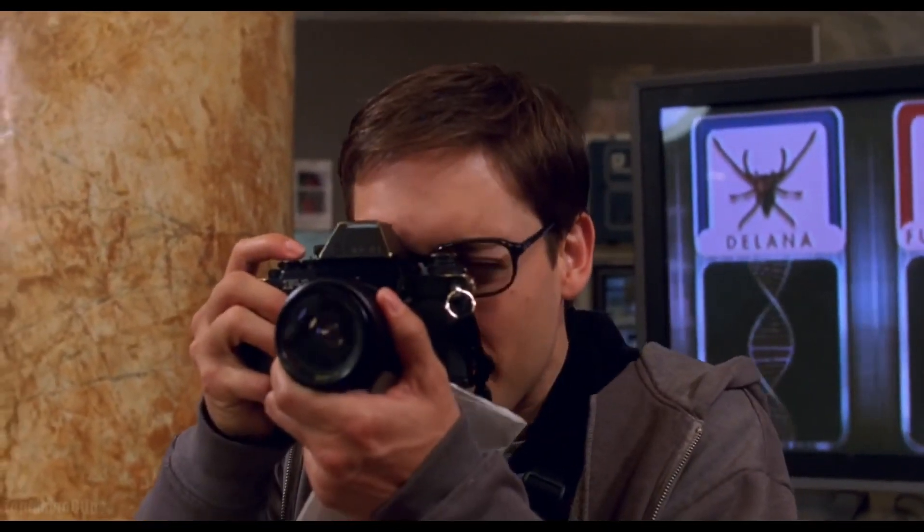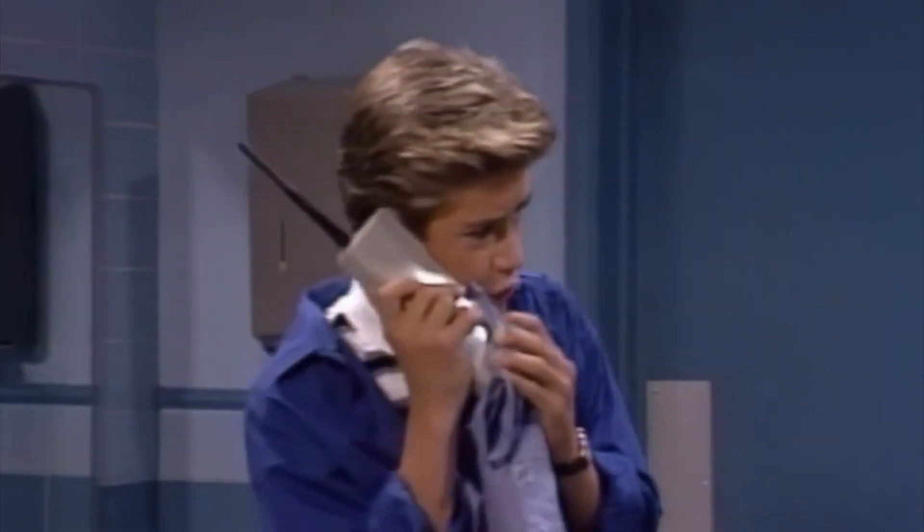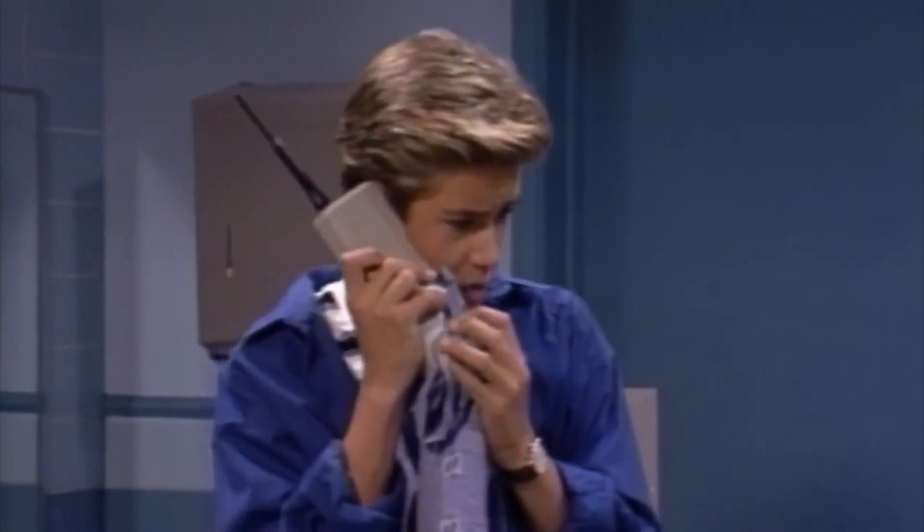Everybody pretty much still used film cameras back then. Cell phones didn't take pictures — they barely text messaged. My dad had a digital camera and was taking a million pictures with it, but I had my film camera, which is actually this camera right here.